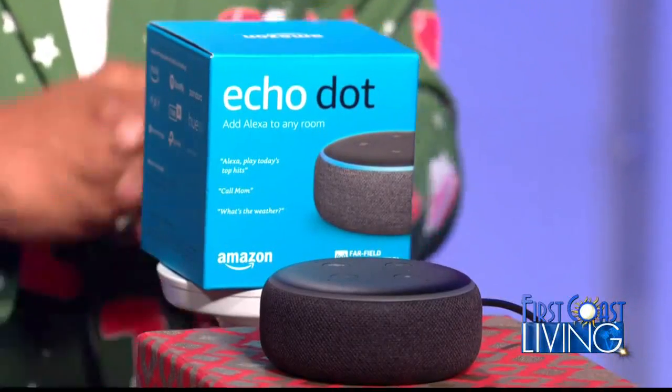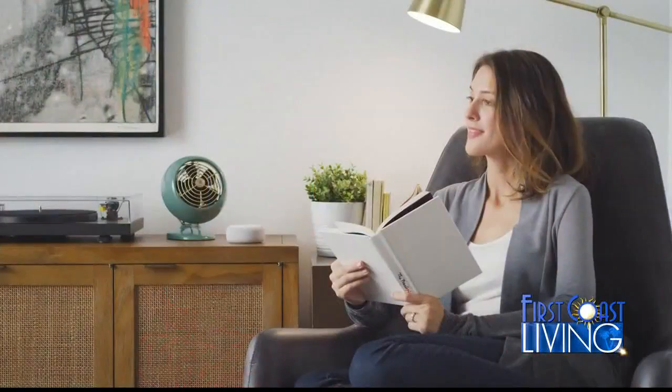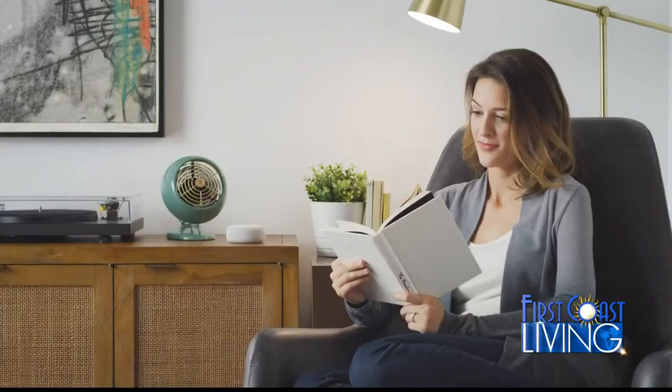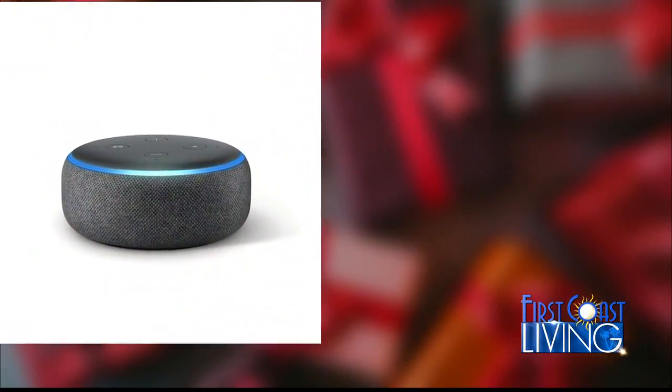Next up, anyone would be thrilled to receive the all-new Echo Dot. This is the third generation of Amazon's most popular speaker and it will not disappoint. The sound is better than ever and the new fabric design and colors complement any decor. The Echo Dot comes with Alexa so you can play holiday music, check the weather, set alarms, control compatible smart home devices, and more.